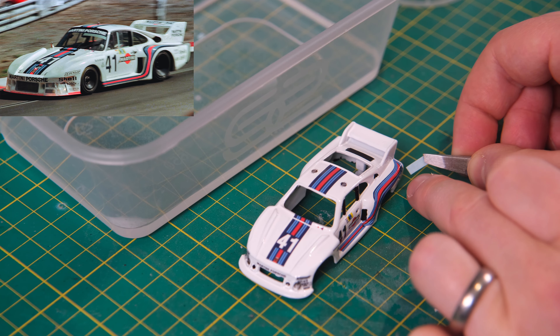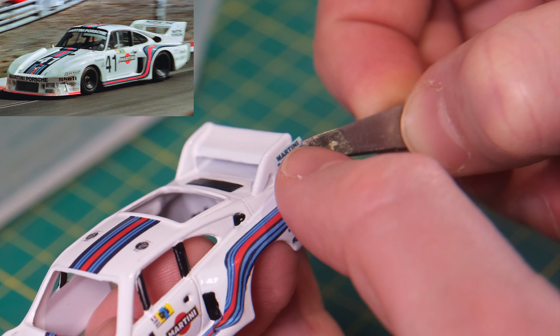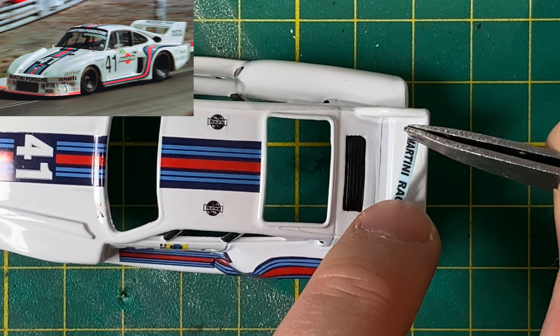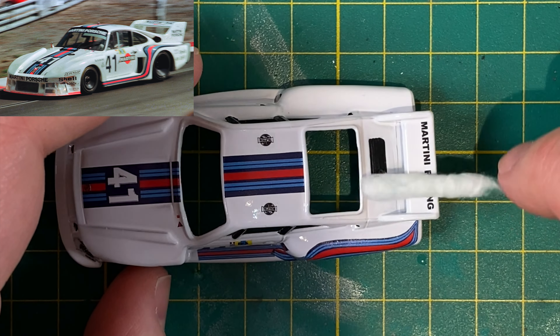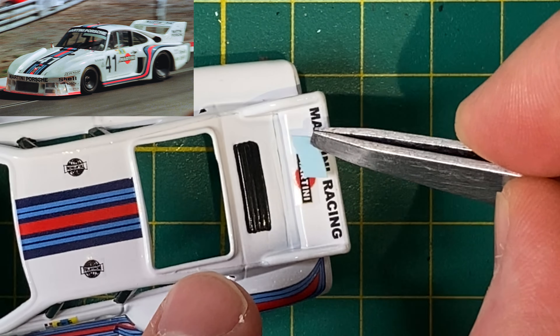Owing to its pedigree Porsche developed a tribute 935 second generation based on the 991 GT2 RS. It resembled the 935/78 and 77 were to be produced. This was unveiled at the 2018 Rennsport Reunion at Laguna Seca, and it also appeared at the 2019 Goodwood Festival of Speed.